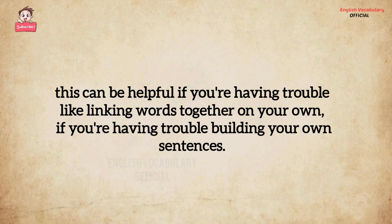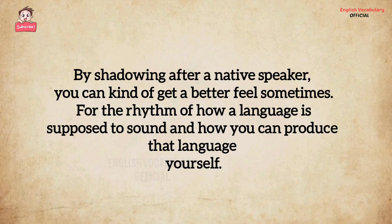This can be helpful if you're having trouble linking words together on your own, or if you're having trouble building your own sentences. By shadowing after a native speaker, you can get a better feel for the rhythm of how a language is supposed to sound and how you can produce that language yourself.